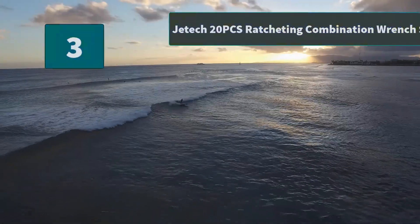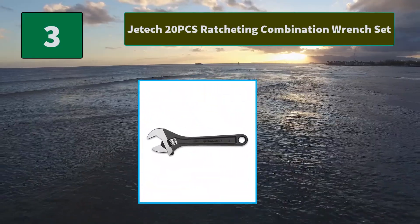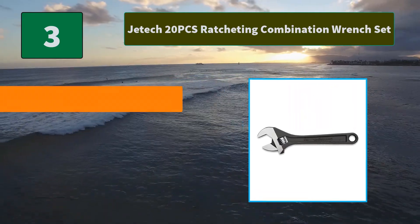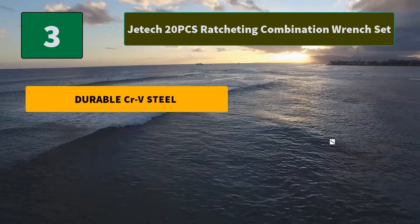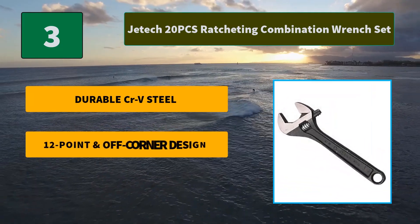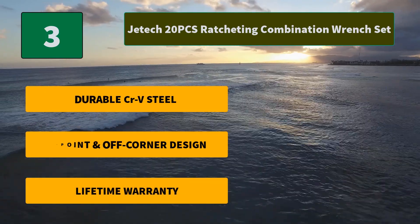Number 3: JETEC 20-Piece Ratcheting Combination Wrench Set. In the 2000s, JETEC boasts a comprehensive range of tools with a strong focus on professional industrial-grade tools, taking pride in serving mechanics. Main Features: durable CR-V steel, 12-point and off-corner design, lifetime warranty.